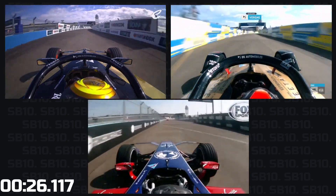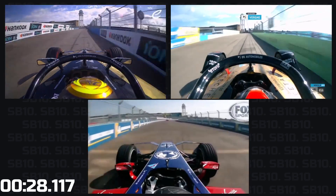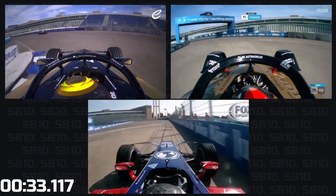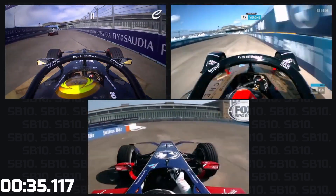This is the tricky part coming up — listen to the car hitting the ground. Shows you how bumpy it is. Absolutely got it spot on.